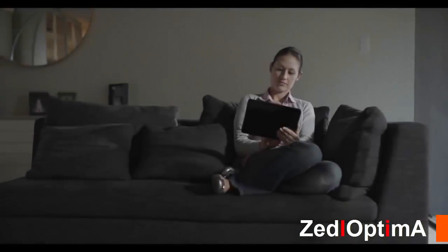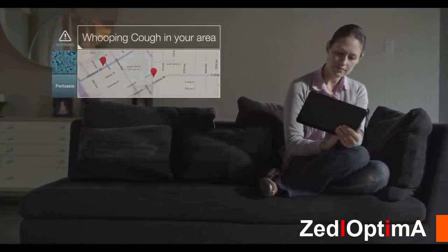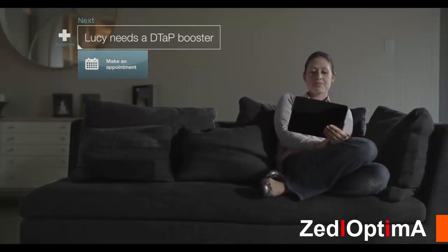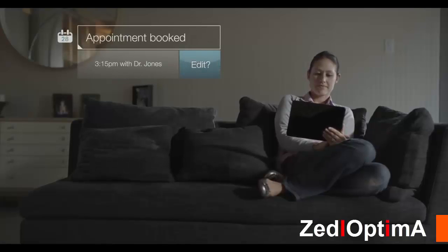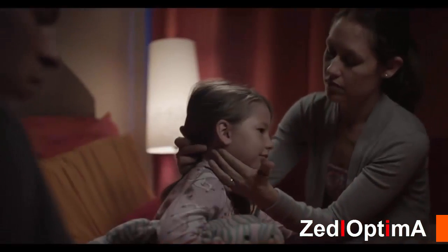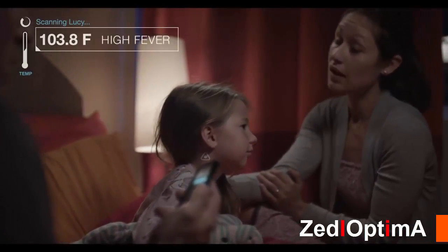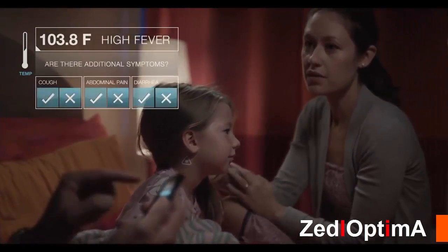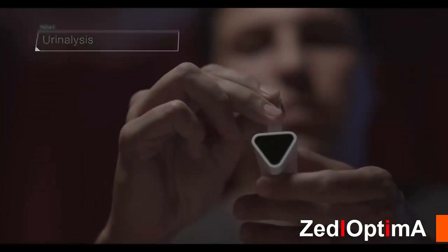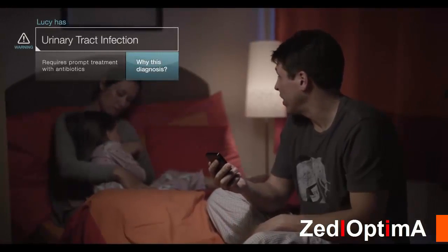Instead of hearing about a viral outbreak on the news, imagine you got an alert that was tailored to your family's needs. It would also give you advice about what to do next. What if you had a way to identify what was wrong right away? It says it's 103.8 — a way to get all of the information you need to understand the situation. And in serious cases, you would know when and where to seek help.